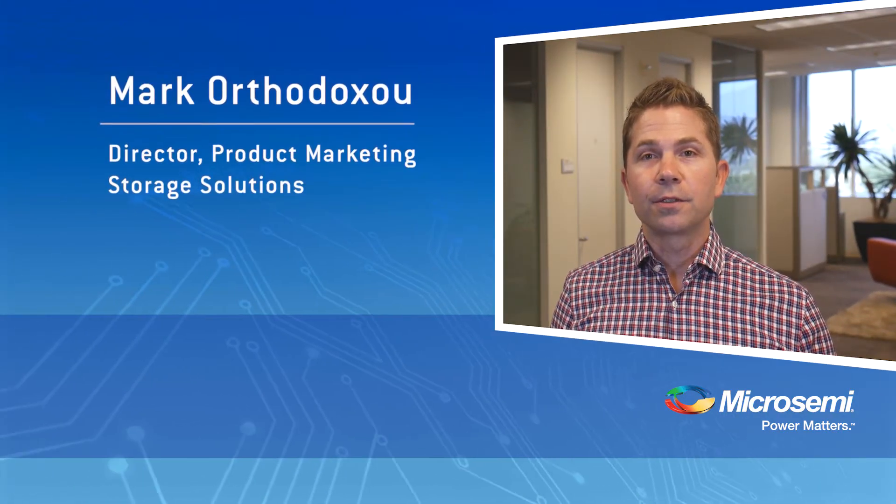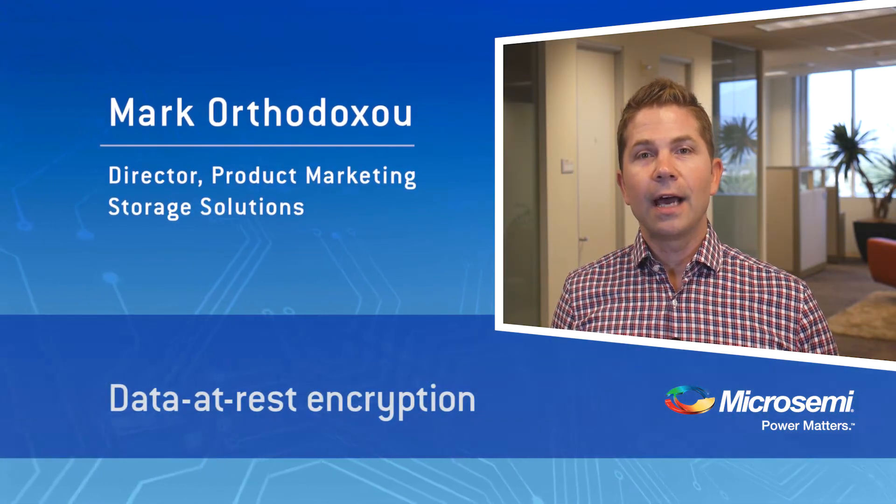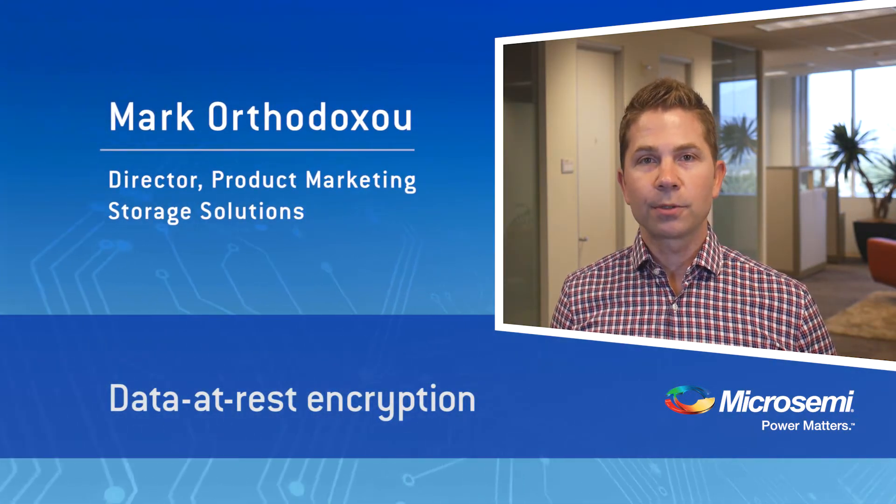Hi, I'm Mark Orthodoxy, Director of Product Marketing for Micro Semi Storage Solutions. Today, I'd like to discuss data at rest encryption.